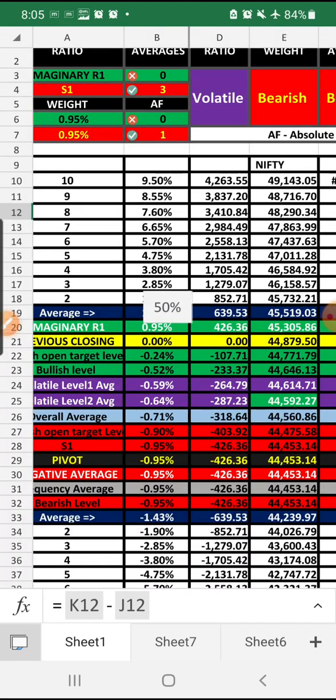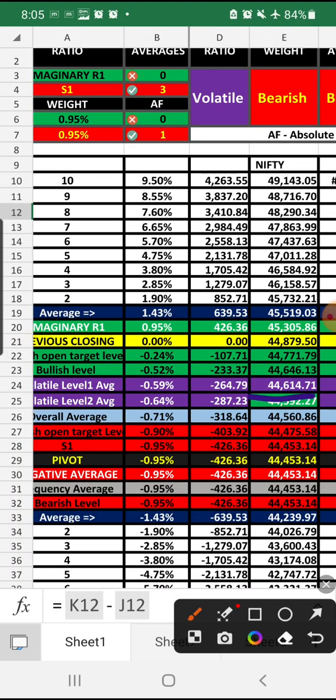It is very tough to trade Bank Nifty compared to Nifty. As per the basic rule, anything above volatile level one — 44,614.71 — Bank Nifty is in the bullish zone with no resistance at all, except an imaginary resistance around 426 points on the positive side. The best method for Bank Nifty is also the hedging method today — equally 300-300 points on call option and put option — which will protect losses and make trading easier.